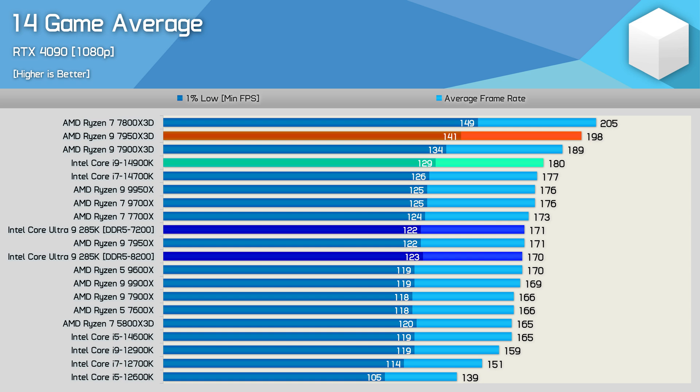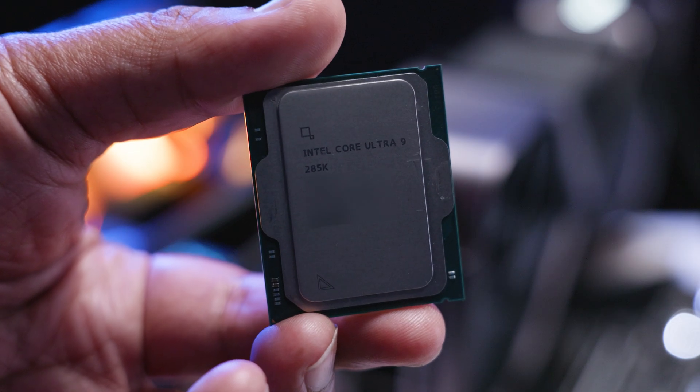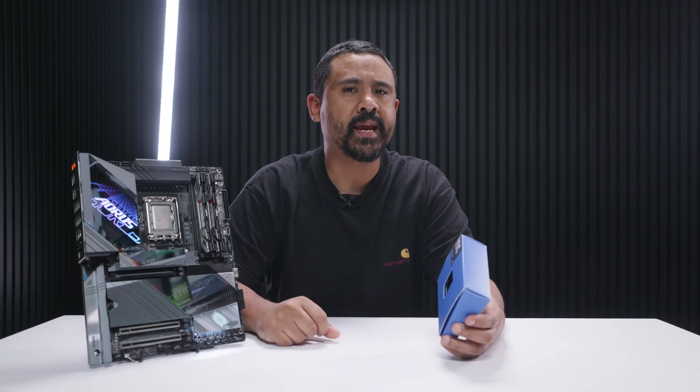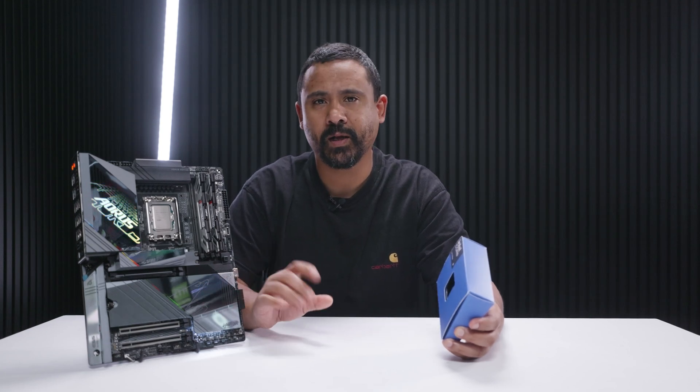Shout out to Steve from Hardware Unboxed for confirming I wasn't going insane — because Intel claimed the 285K was about 9% faster on average than the 14900K. The lie detector determined that was a lie. This just proves Intel doesn't care about gaming anymore, and if this new platform does anything well, it's making AMD look better — which is saying a lot because Ryzen 9000 was also a lot of disappointment.